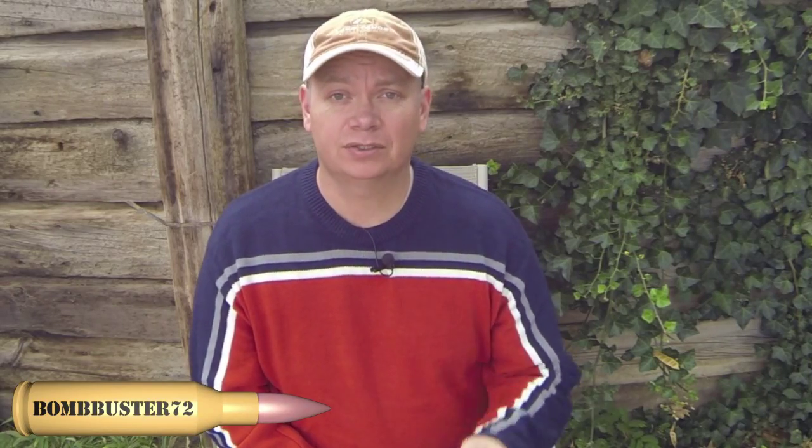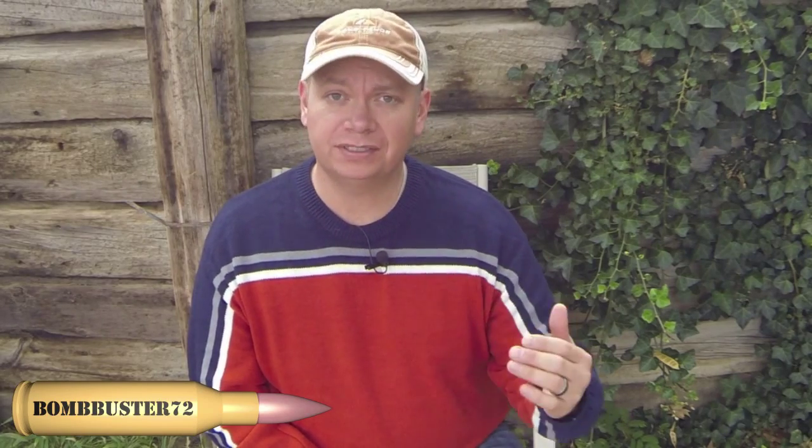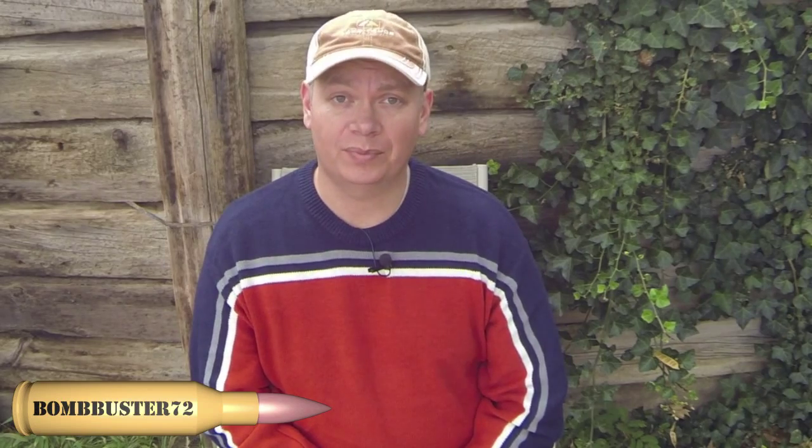Hey guys, welcome back to another T3, Thursday's Tactical Tip. Today on T3, Yoki Marks is going to give us some alternatives if we're unable to carry our normal concealed carry weapon.